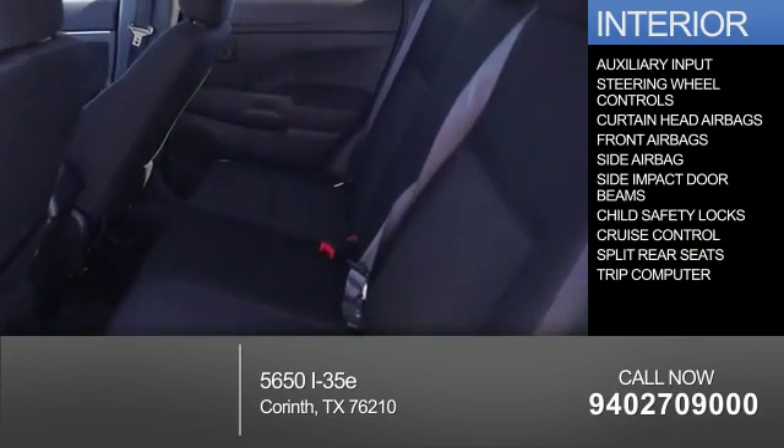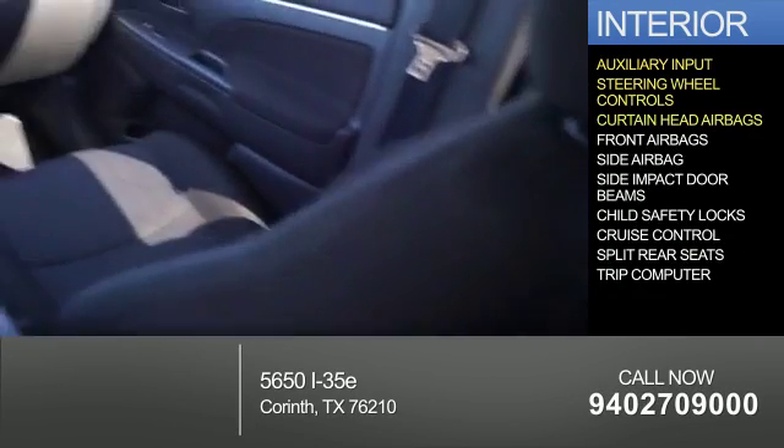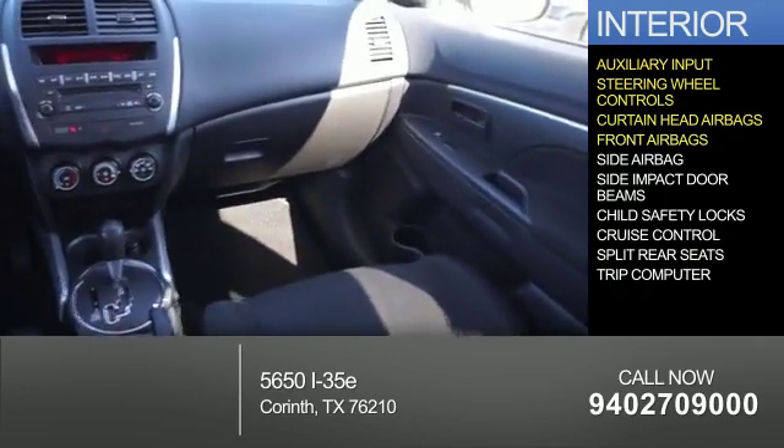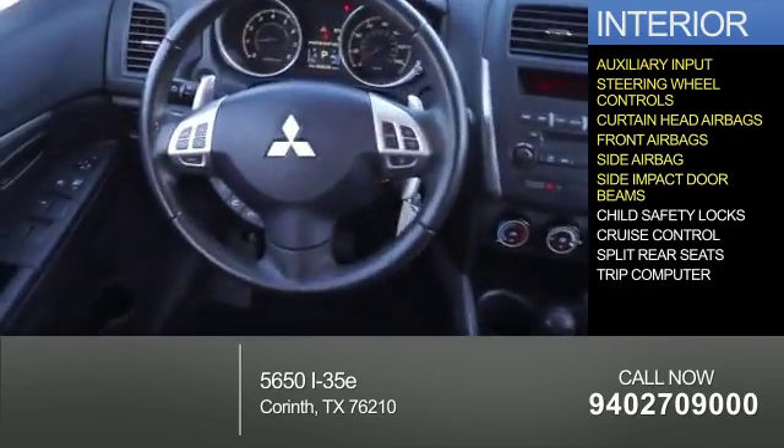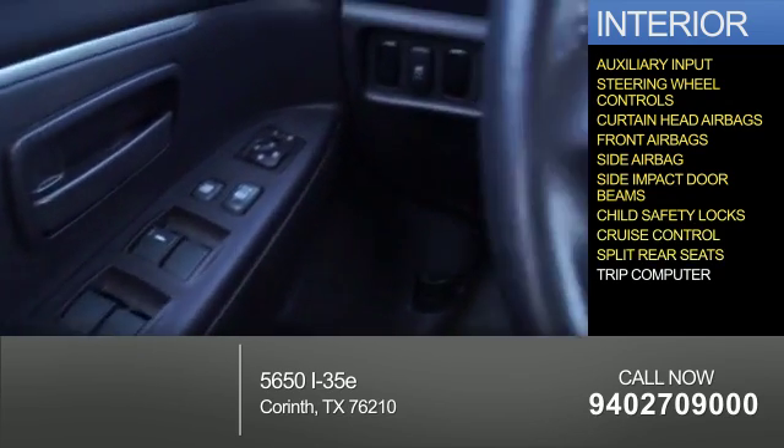Inside you'll find an auxiliary input, steering wheel controls, curtain head airbags, front airbags, side airbags, side impact door beams, child safety locks, cruise control, and split rear seats.